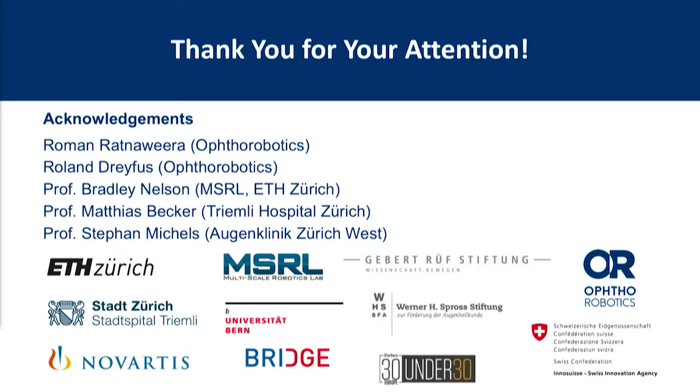With this I would like to thank you for your attention and also acknowledge all of my colleagues, clinical partners, and of course our financial supporters. Thank you.